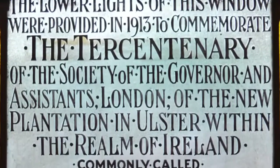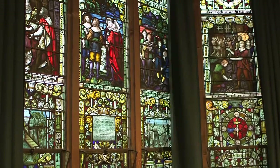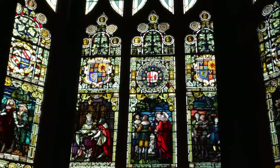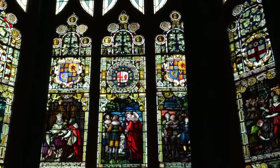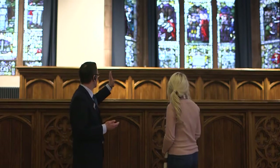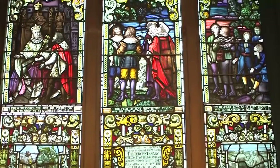These series of windows were erected in 1913 to commemorate the 300th anniversary of the Honourable the Irish Society. The Honourable the Irish Society was created by the Guilds of London to administer their affairs in Ireland. Going from left to right, these windows give the history of the city from the time of the patron saint, St Columba, through to the time of the Nine Years' War and the creation of a garrison town here.